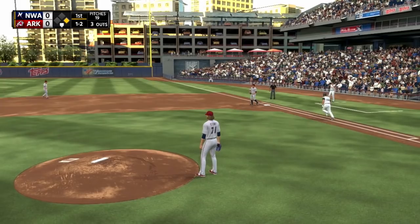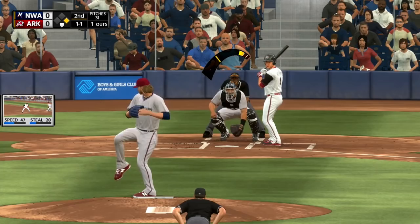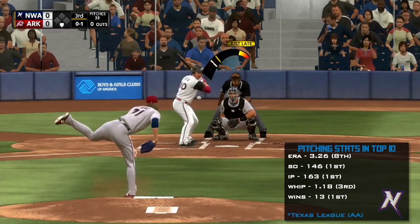His repertoire includes a four-seam fastball sitting around 94 to 95 miles per hour, a changeup, a two-seam fastball, and a slider. His changeup and slider felt extremely good in the game — they are both very good strikeout pitches. The changeup keeps hitters off balance; people would swing and miss through it.